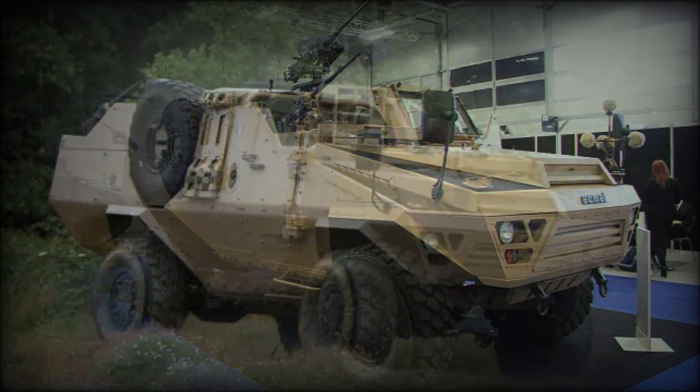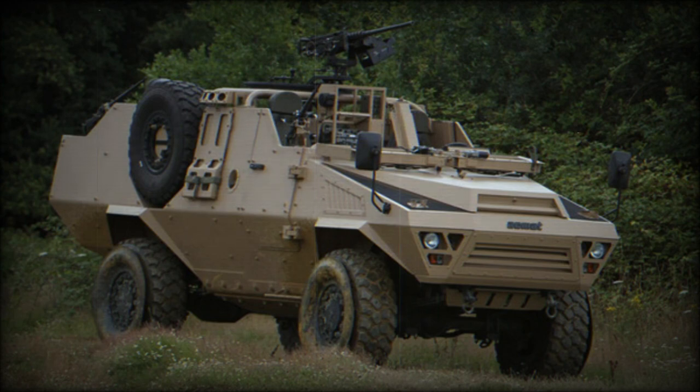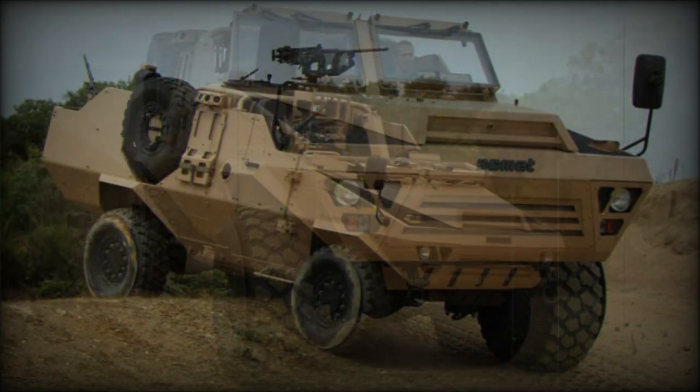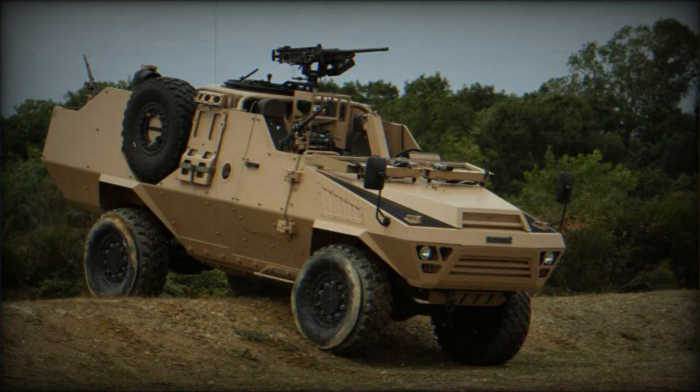The armor of the Bastion Patsas provides protection against small arms fire and artillery shell splinters. Armor protection can be tailored to suit mission requirements, however at a cost of reduced payload capacity. The vehicle with maximum armor provides protection against 7.62x51mm armor-piercing rounds. This vehicle has a V-shaped hull, and it is claimed to offer a high level of protection against landmines, withstanding blasts equivalent to six kilograms of TNT anywhere under the vehicle.